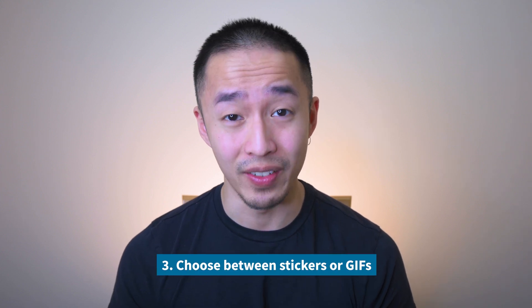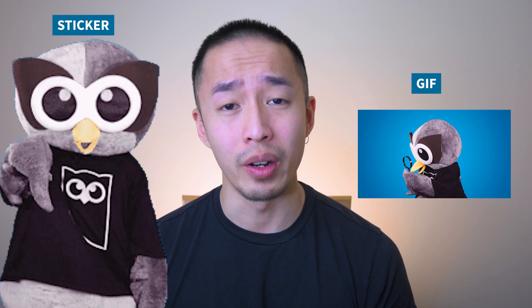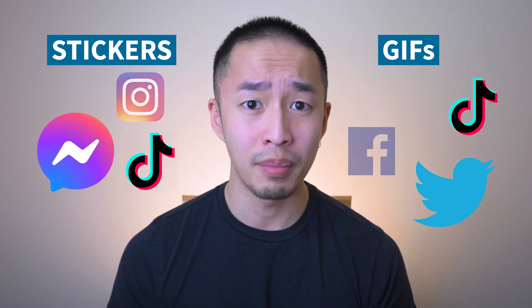Tip number three is choose between stickers and GIFs. The only difference between a GIF and a sticker is that stickers have transparent backgrounds. You have to consider where your audience is and which platform they're using — is it Twitter, TikTok, Instagram, or even WhatsApp? You want to choose accordingly, or perhaps hedge your bets and do both.